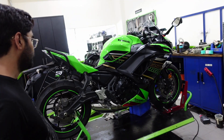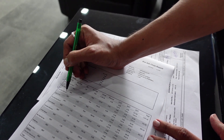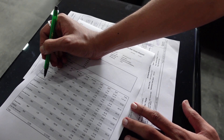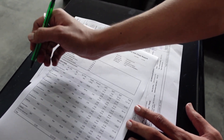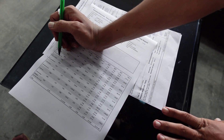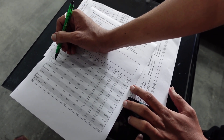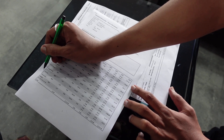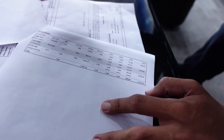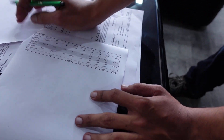Here is the service checklist: clutch adjustment, drive chain adjustment, engine oil replacement, front brake pads removal, and general inspection. The idle RPM should be between 1,000 and 1,200 RPM — we'll check it and adjust if it's less. Throttle body cleaning, gas kit, drain bolt replacement, oil filter replacement, and 1.8L Kawasaki 10W-40 fully synthetic oil.